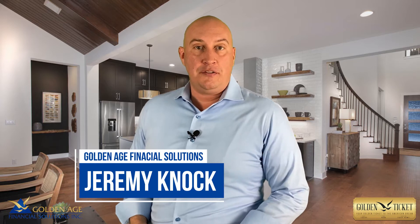Do you qualify for a reverse mortgage? In this video, we're about to find out. I'm Jeremy Nock with Golden Age Financial Solutions, and in this video we're going to walk you through what exactly the qualifications are to get a reverse mortgage.